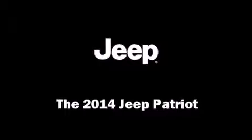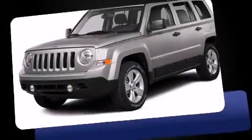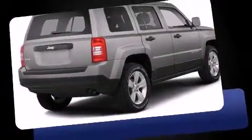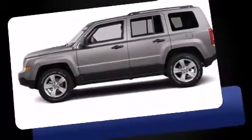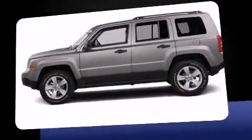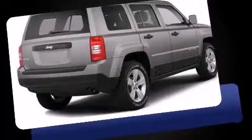Take command of the road in the 2014 Jeep Patriot. Smooth gear shifts are achieved thanks to the efficient four-cylinder engine, providing a spirited yet composed ride and drive. Four-wheel drive allows you to go places you've only imagined.